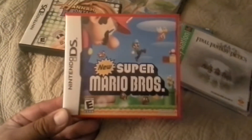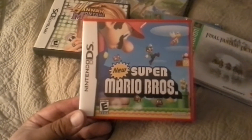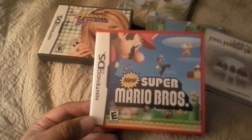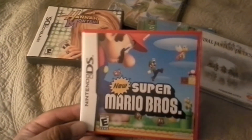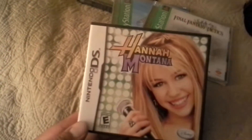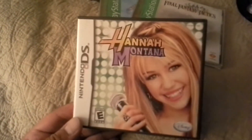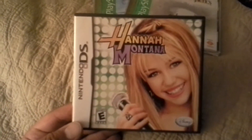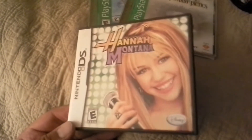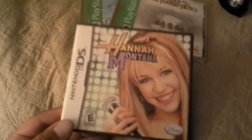Let me go through the cases first. New Super Mario Brothers for the DS — I don't even know how many copies I have, three or four something like that, so I needed cases and he sent one over. And of course the best part of the trade — Hannah Montana. I have the game, I guess I need the case. I'll probably end up selling it or putting it on Listia to get some points.